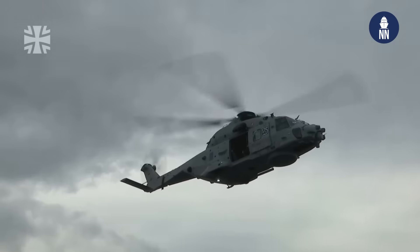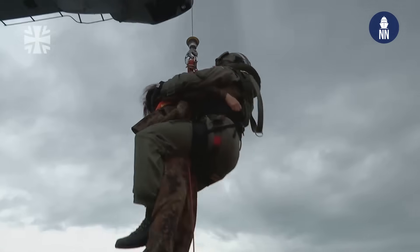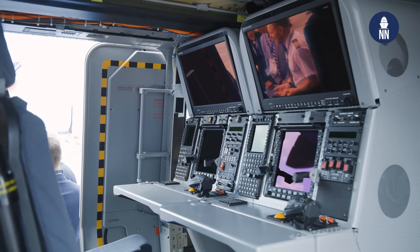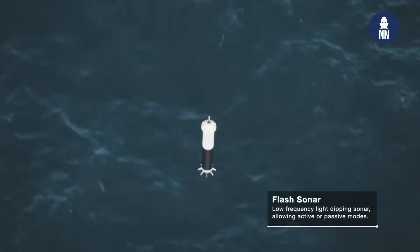You are already a successful user of the NH90 Sea Lion, mainly for search and rescue missions. How will the Sea Tiger differ? The Sea Lion is mainly a transport helicopter and we use it in search and rescue missions, very successfully. The Sea Tiger is our weapon against submarines and ships. The core of German naval aviation is our ability to track and attack submarines.